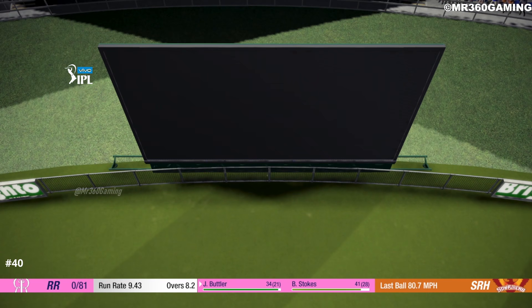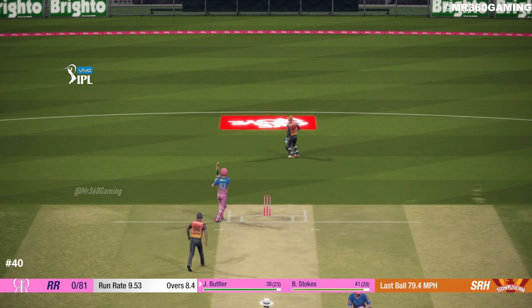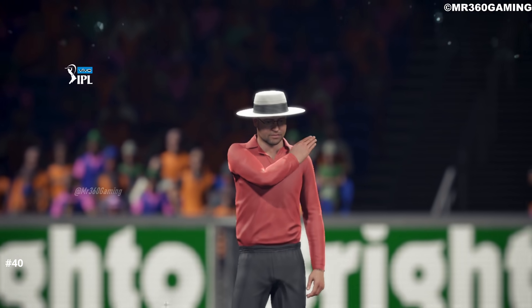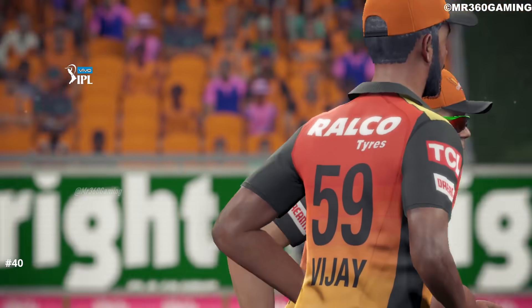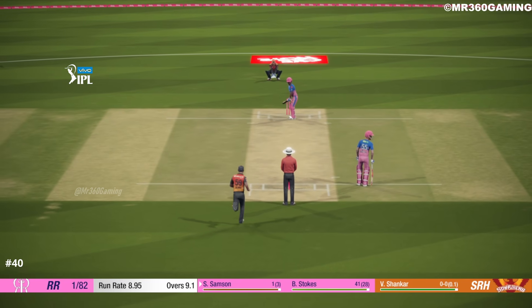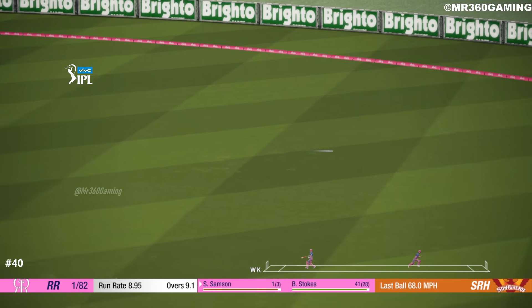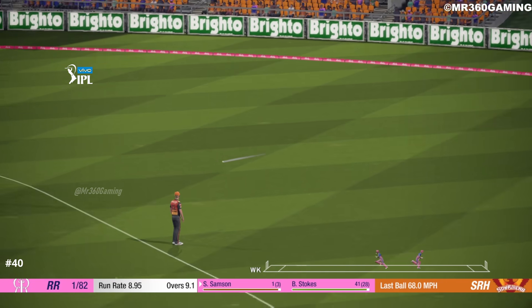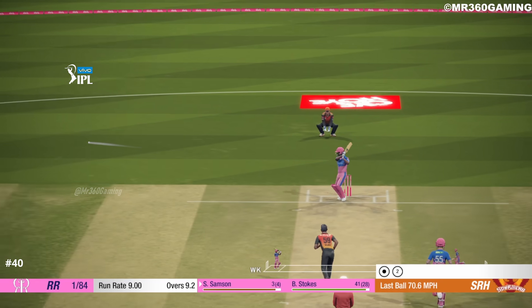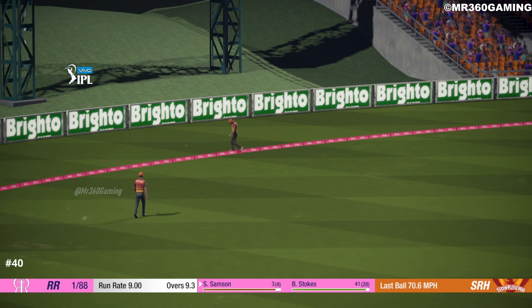That's got to be close. Big wicket there, but probably not going to halt the momentum. Great shot — full runs.